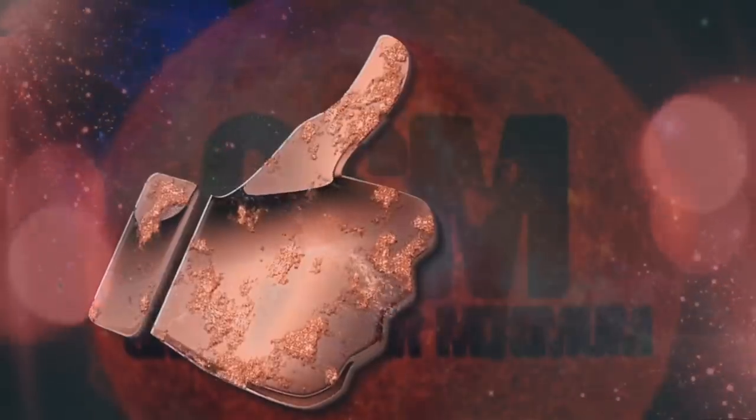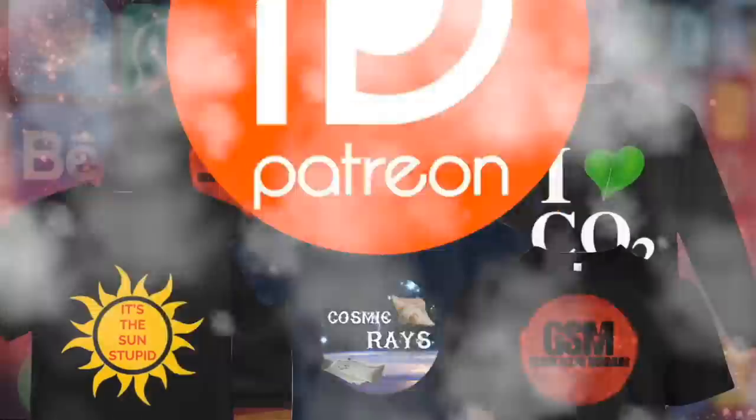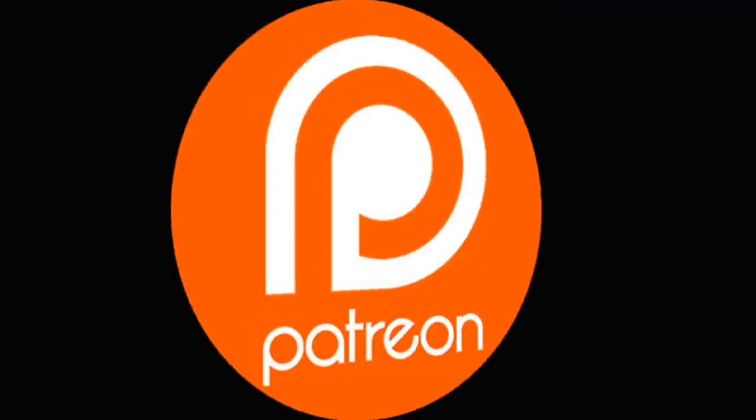Do you like this show? Give us a thumbs up. Want to support us more? Share to your favorite social media platform. Buy a t-shirt or become a Patreon. All links are in the description below.